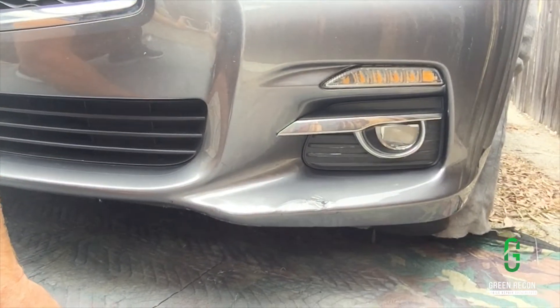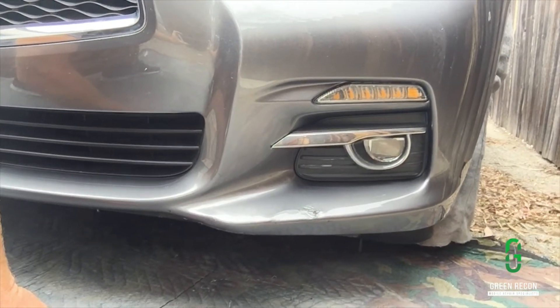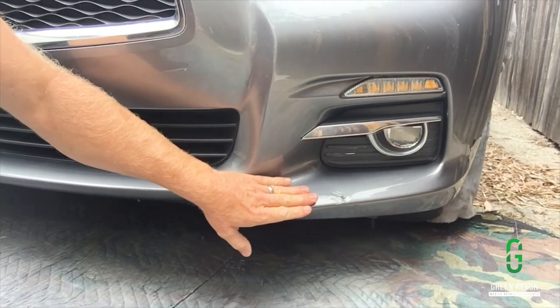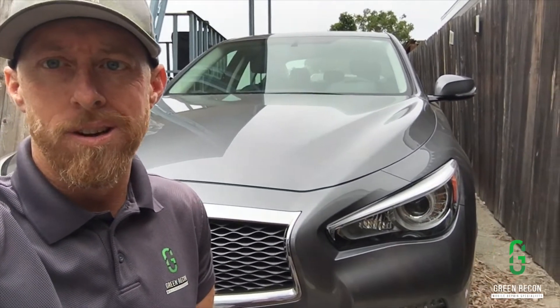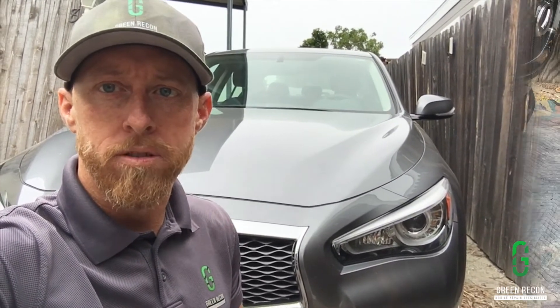So this just kind of got pushed up and cracked the paint a little bit. I just finished heating it up and pushing it back down, trying to get it flat before I start sanding. It'll make it a ton easier — if you don't get it flat first, it'll never look right. So you always want to, if something's pushed up like that, heat it up and try to get it back down before sanding.